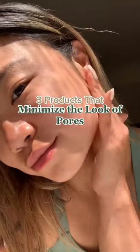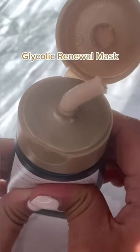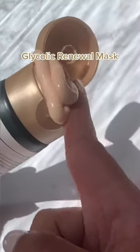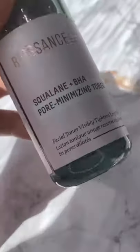Three products that minimize the look of pores. First things first: the Glycolic Renewal Mask. This has glycolic acid and mineral spheres to buff away all that congestion in your skin, to reveal smoother, smaller-looking pores.